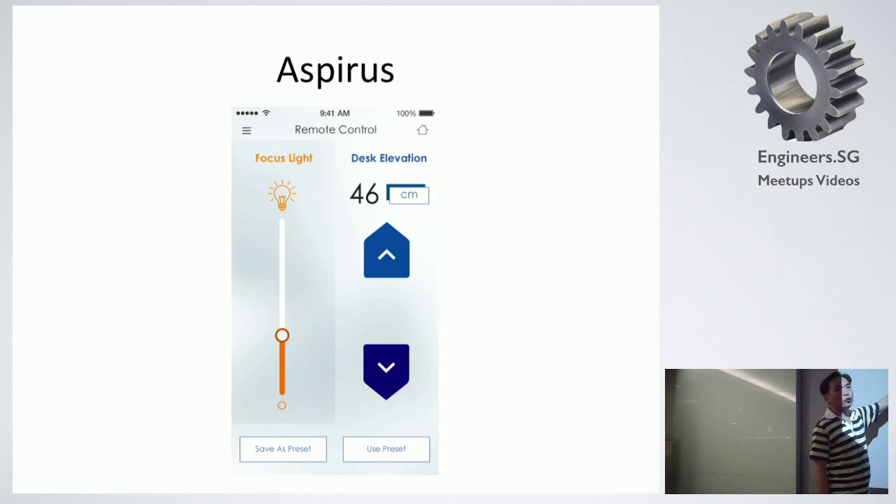This is the screen where a lot of the Bluetooth code is actually done. You can move this slider up and down on the phone, and the light on the desk will become brighter or dimmer depending on what you slide. These two buttons — press up or down — the desk will actually move up and down also. Based on how long you press: press for one second, you move up by just a bit; press for three seconds, you move up a lot higher. You can also save the preset height of the desk onto the phone, so that when you tap on 'use preset', the desk will go down to the preset level you saved.